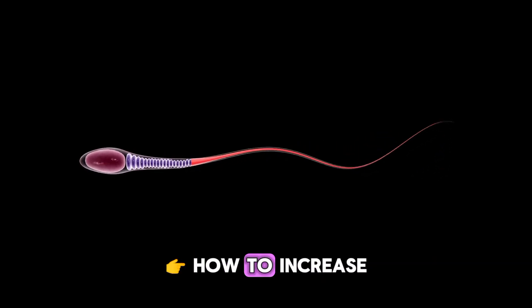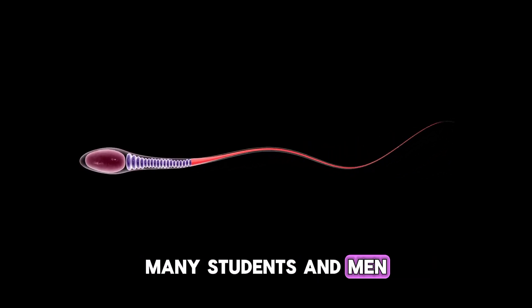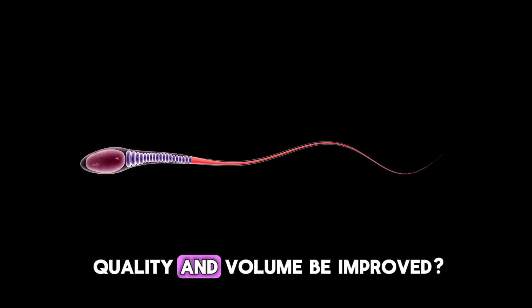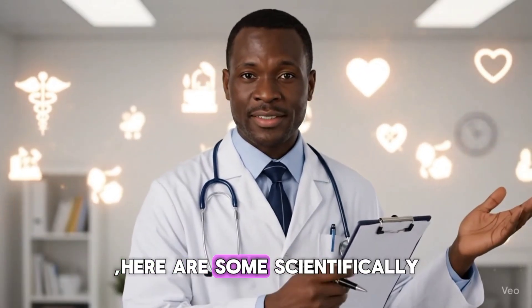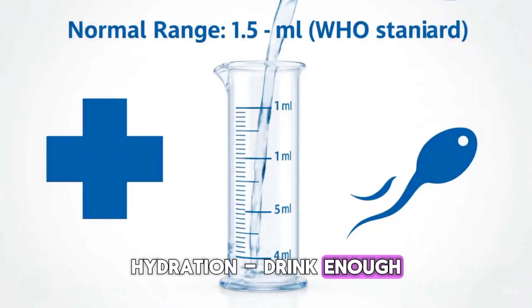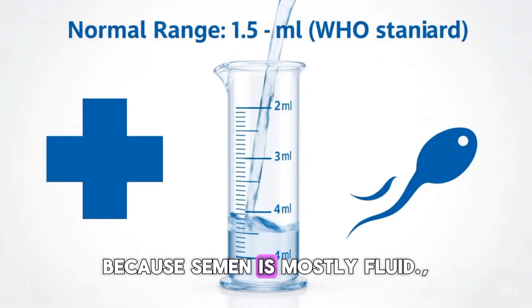How to increase semen volume and health? Many students and men often wonder: can semen quality and volume be improved? The answer is yes. Here are some scientifically supported tips. Hydration: drink enough water daily, because semen is mostly fluid.